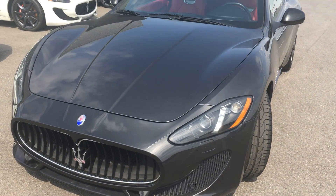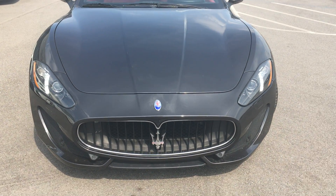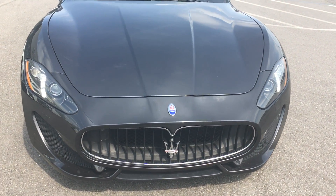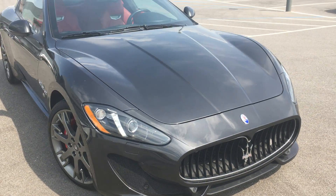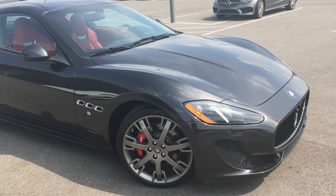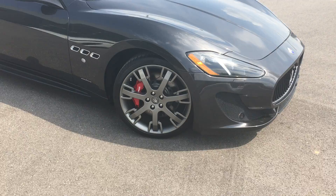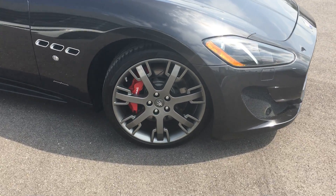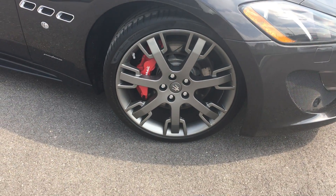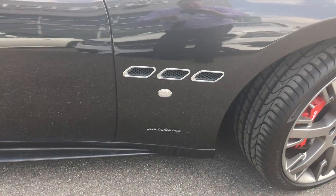You've got a beautiful gray exterior with just immaculate red interior. The exterior is in pristine condition, free of any major scratches, dings, or marks — everything that you would expect at this level. You've got beautiful seven-spoke wheels with the red calipers. The Gran Turismo has been styled by Pininfarina, which is the same design house as Ferrari.